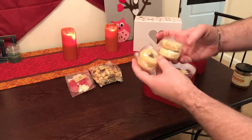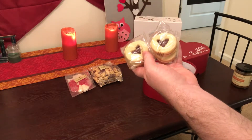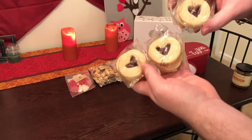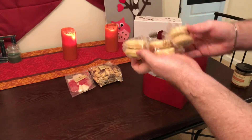We got these raspberry cookies — I think they're gingerbread. Raspberry gingerbread cookies, and there's like a filling inside. They give you six of them.